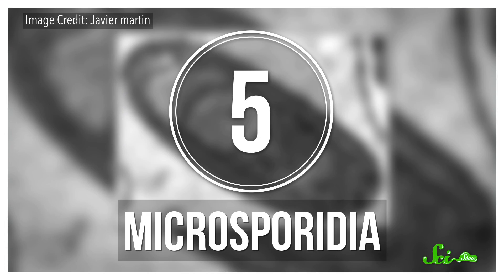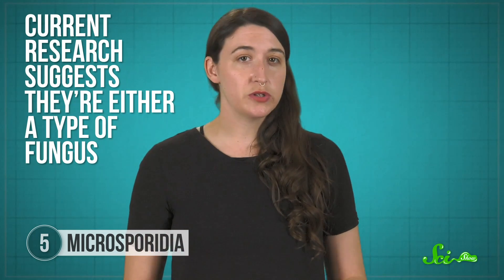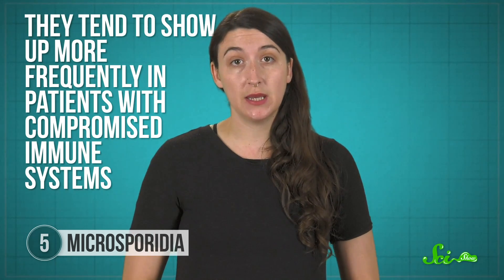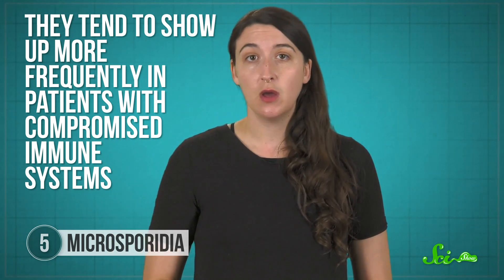Next up is microsporidians, an entire phylum of single-celled organisms. They're exactly what the name implies — parasites with tiny spores that they use to invade host cells. But these aren't bacteria; current research suggests they're either a type of fungus or something closely related to fungus. Most humans that contract a microsporidium don't show any symptoms, though not in all cases. They tend to show up more frequently in patients with compromised immune systems, like folks with HIV or those undergoing radiation therapy. And because this is a big and diverse group of parasites, an infection can cause different symptoms depending on the type of microsporidium and what part of the body it infects — including the gut, lungs, and eyes, to name a few.